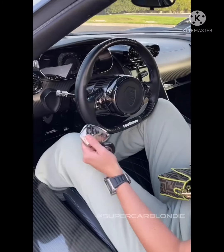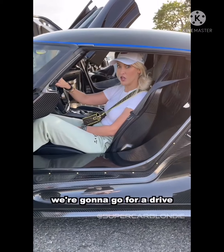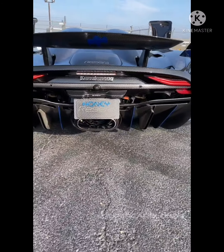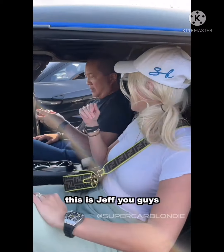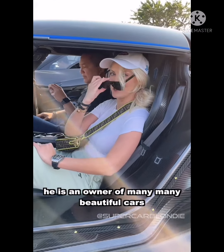Here we go, in the seat — ready? I'm gonna go for a drive, you ready? So this is Jeff — he is an owner of many, many beautiful cars.